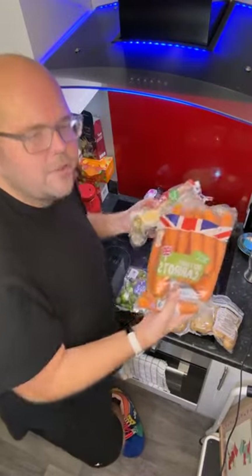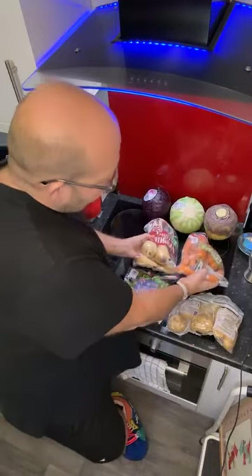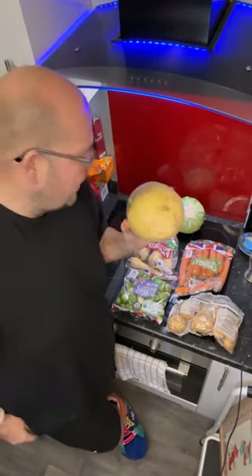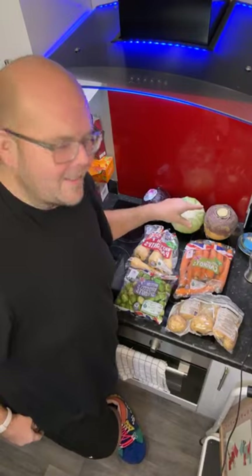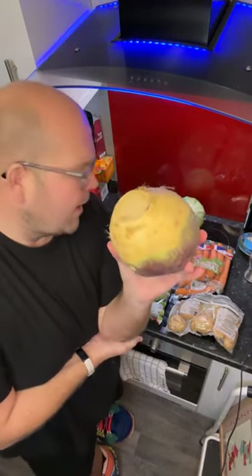You can also do a nice roast vegetable mix — use the carrots, parsnips, and you can even pop some swede in there as well. My favourite thing to do with swede — I actually got two of them because I love it — is to make swede mash.